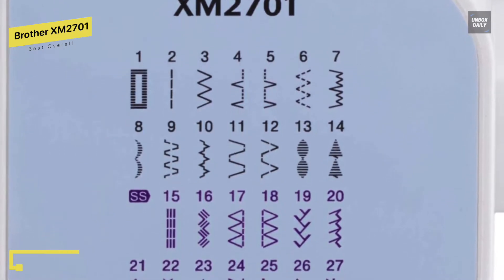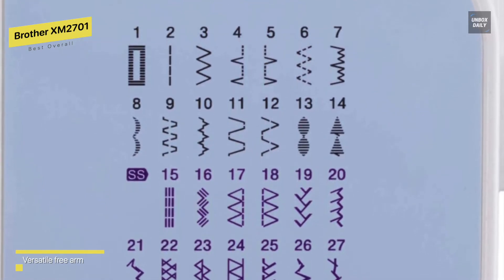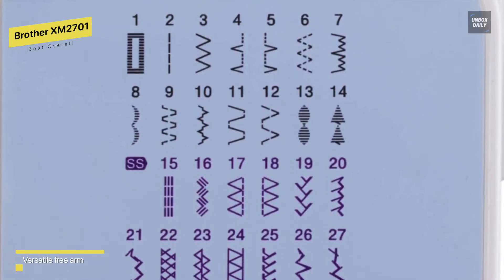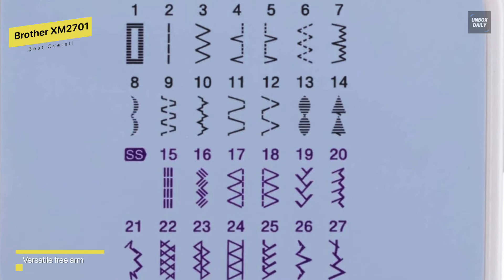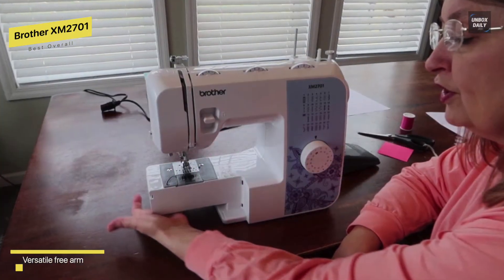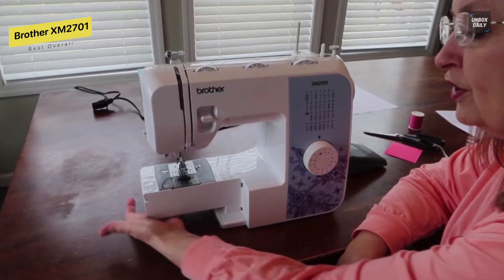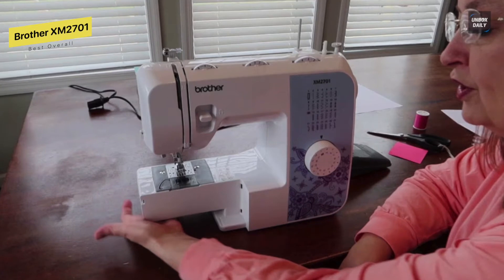You can begin sewing after the machine pulls the thread through the needle. Even stitches may be the result of a proper bobbin placement. This device is designed to avoid jamming. You won't need much more than the pre-programmed 27 stitches for your everyday stitching tasks. They cover one-step auto size buttonholes as well as the decorative, blind hem, zigzag, and stretch stitches.